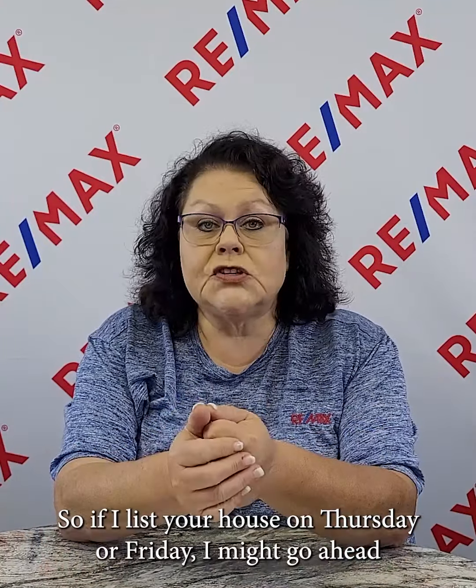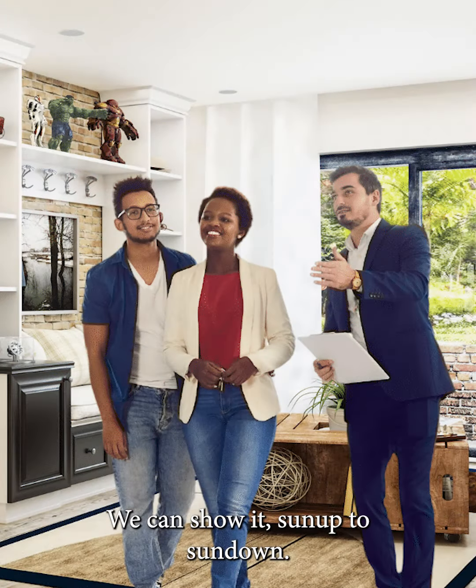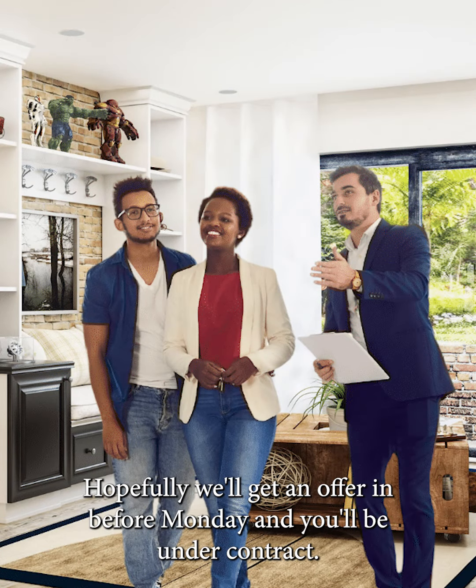So if I list your house on Thursday or Friday, I may go ahead and tell you — if you've got somewhere you can hang out this weekend, that way the house is vacant. We can show it sunup to sundown. Hopefully we'll get an offer in before Monday and you'll be under contract.